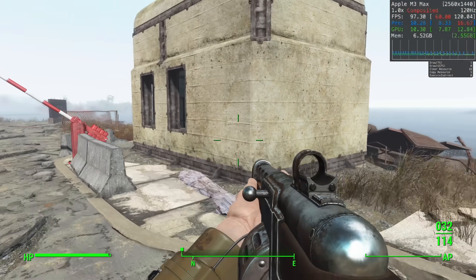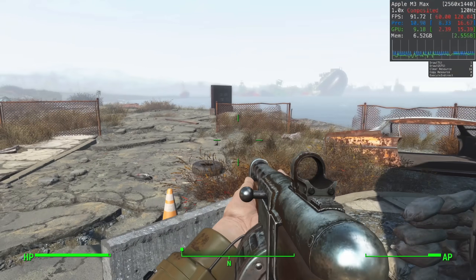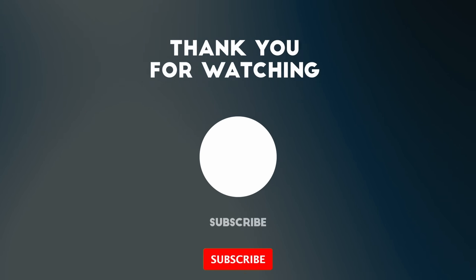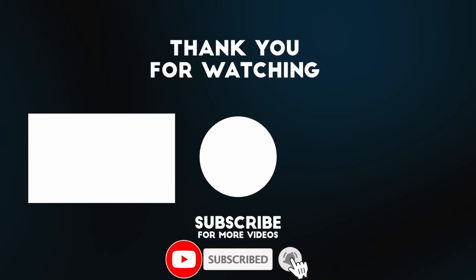It's great to see Crossover bringing back popular games like Fallout 4 and making them playable again on Apple Silicon. That's the Crossover 23.7 overview. If you discover any interesting new features or impressive benchmarks using M-Sync, please leave a comment. Thanks for watching, and I'll see you in the next video.